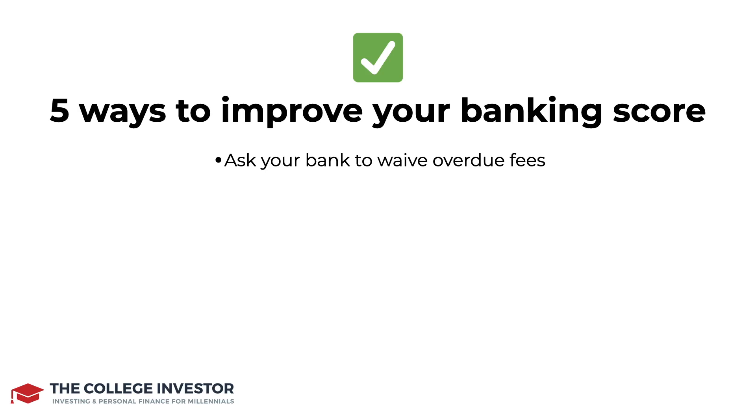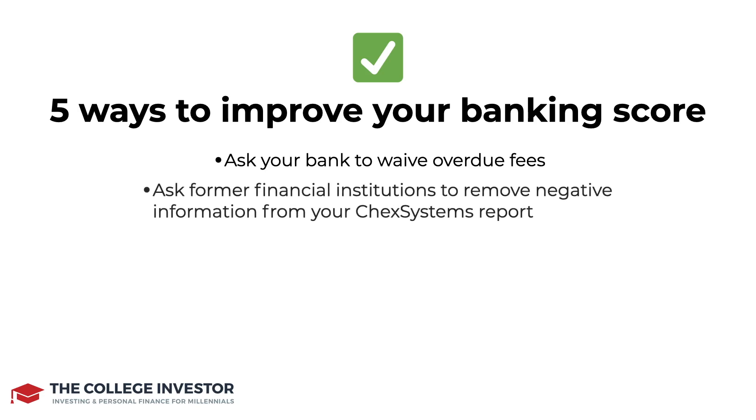The second way is to ask former financial institutions to remove negative information from your ChexSystems report. Again, you don't know if you don't ask and call, but tell them that you are looking to improve your banking situation, that you've been a customer for a long time if you really have, and this could be a good benefit for you to improve that banking score.